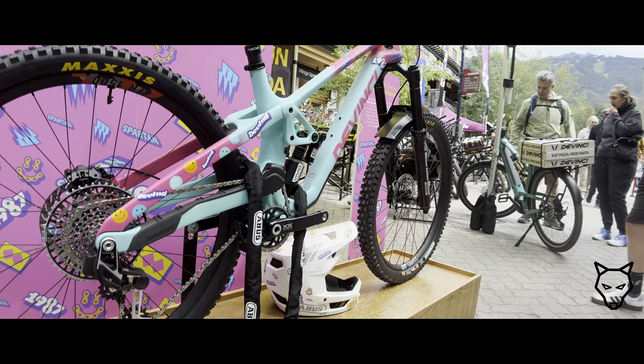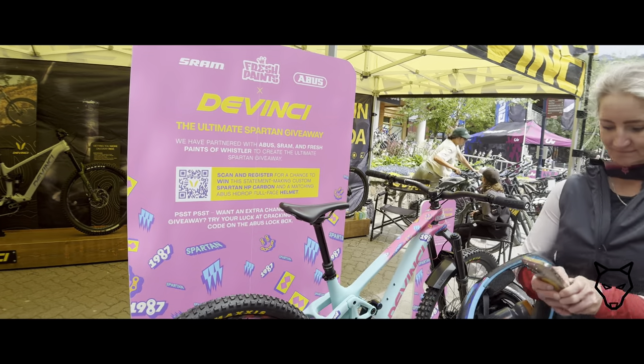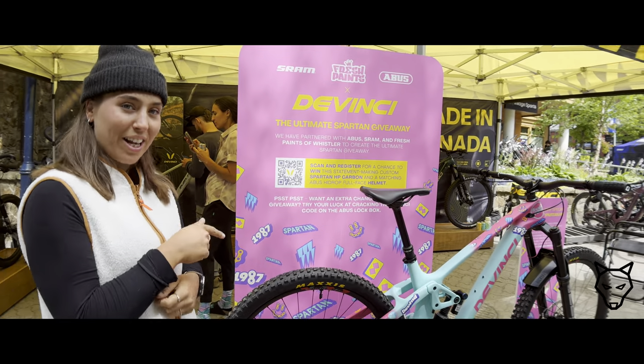We are giving away this custom Spartan. You can enter here with our QR code, and if you crack the code you also get a second chance to win this awesome bike. It's a collab with SRAM, Fresh Paints of Whistler, and ABUS. So come and check it out.